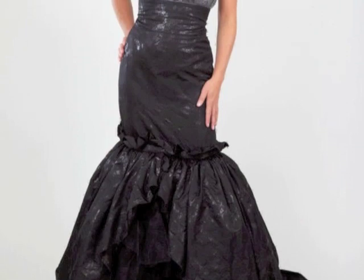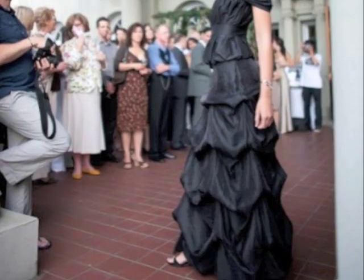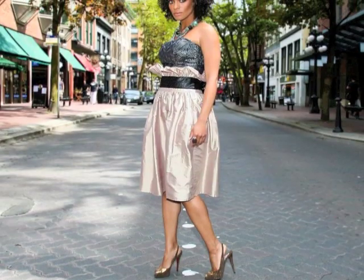The two pieces consist of a structured bustier and a full skirt. The bustier has metal spiral boning in the seams, which shrinks the waist at least one size comfortably. This gives a firm look at the waist and creates a beautiful hourglass shape.